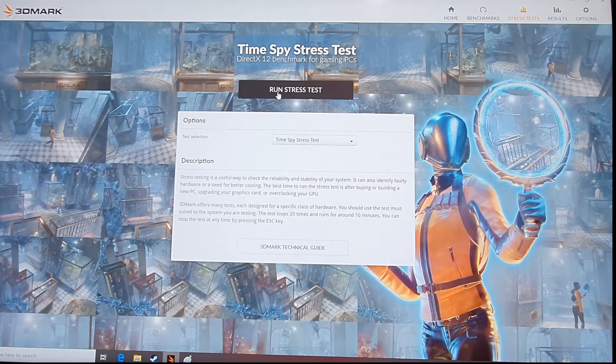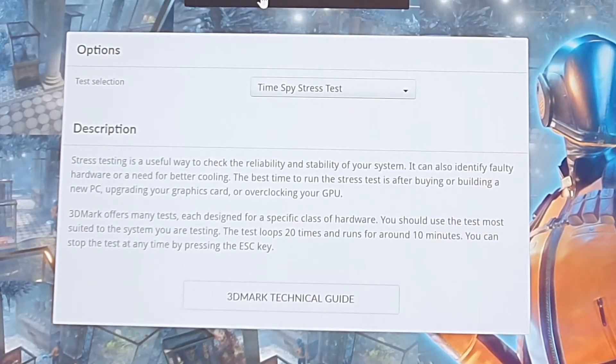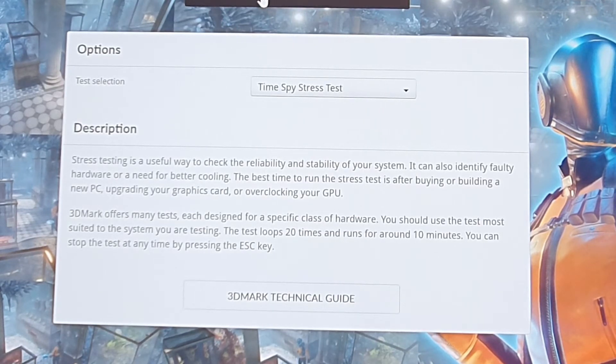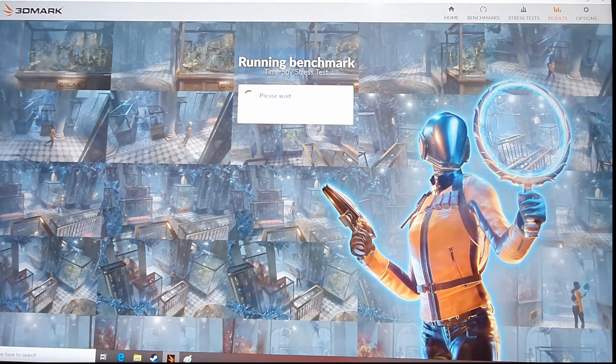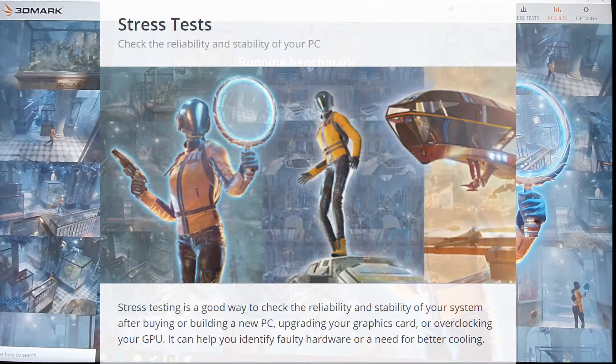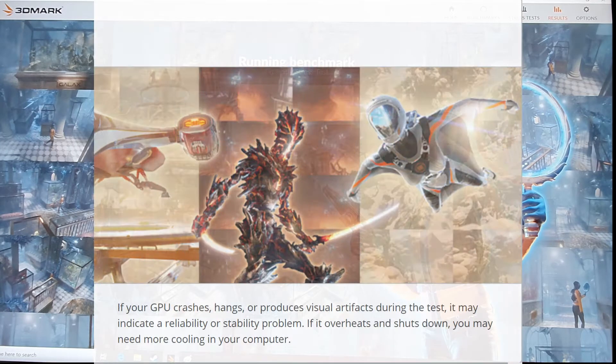I'm going to run a stress test. I'm not going to record the full process because it goes through a lot of cycles. I'll start the test and when it's completed I'll show you the end result — how stable the Mac Pro 5.1 is with the GTX 1080. I'll show you the starting part so you know what it's going to do. First it collects the system information, then it runs the stress test based on the machine's specifications.